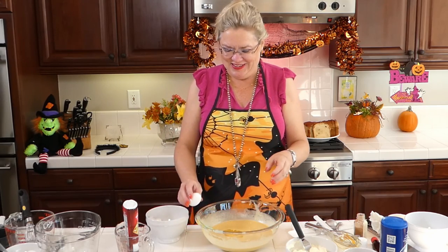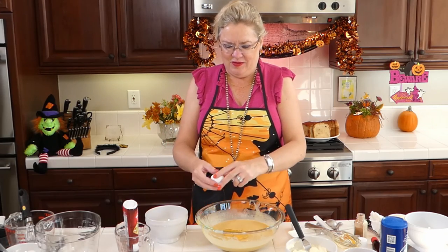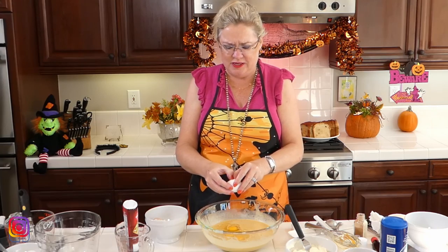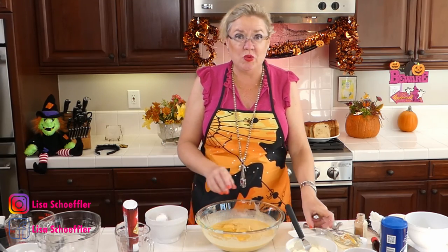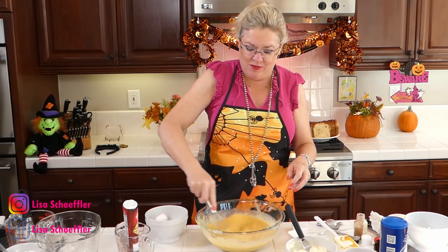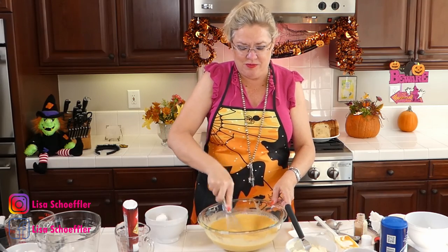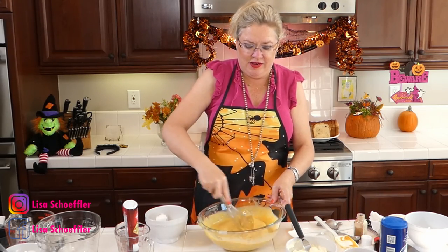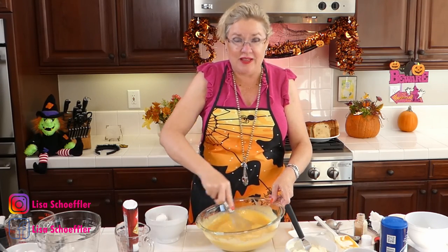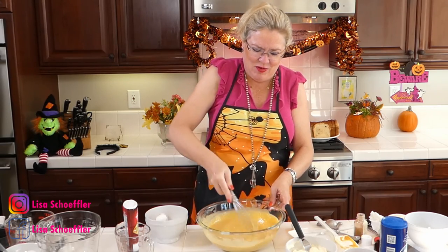How is everyone today? Do you believe it's October and going to be Halloween in two weeks? I can't believe it but I'm ready — I got my full size candy bars. I could not find any orange lights to string outside; it's already Christmas in the stores. I wasn't thinking about orange lights back in June when Halloween was in the stores.